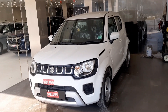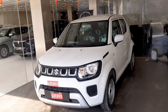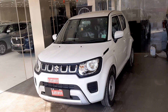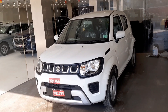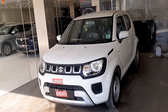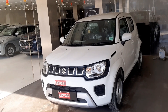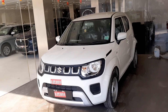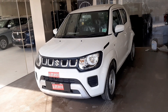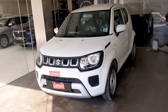Hey guys, welcome back to the channel. In today's video, this is a very informative video. You have seen the delivery of the car — we had our Ignis car booked. It was a delivery. Before the delivery, we shared a very important role: the PDI, the Pre-Delivery Inspection. We should do this so that there is no problem with the car.